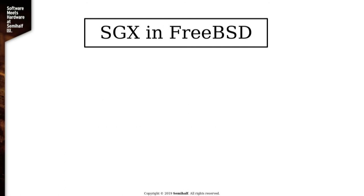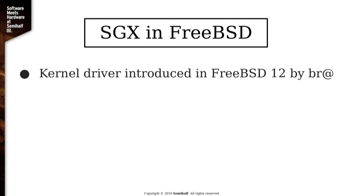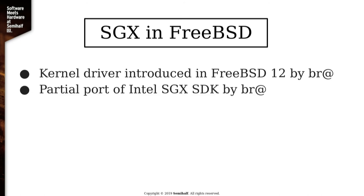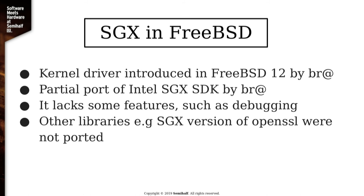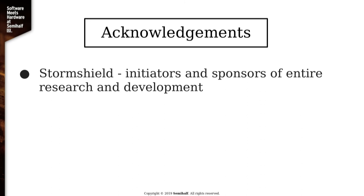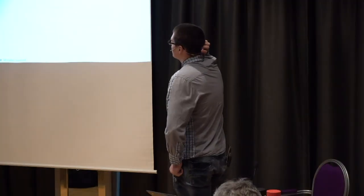How about SGX support in FreeBSD? The kernel driver was introduced a couple of years ago. The SDK has also been ported, but it's missing some features — for example, you can't really debug anything on FreeBSD with it. Other libraries that Intel wrote for SGX, such as their OpenSSL versions, weren't ported. I tried to run SGX OpenSSL on FreeBSD but gave up after a day or two. I would like to thank SemiHealth — they pretty much paid for the entire development and research.